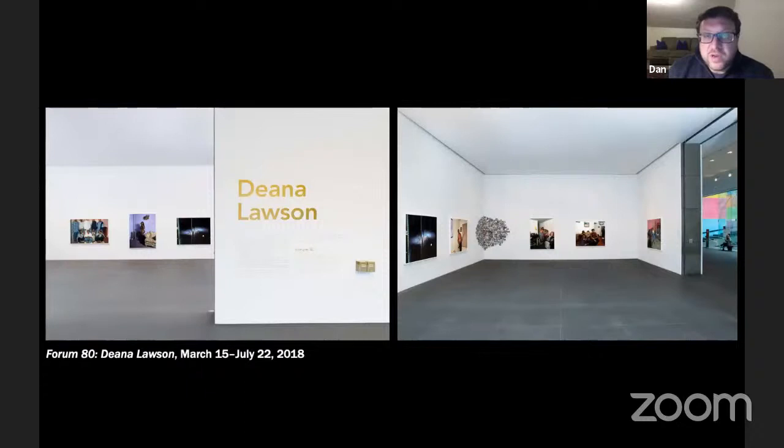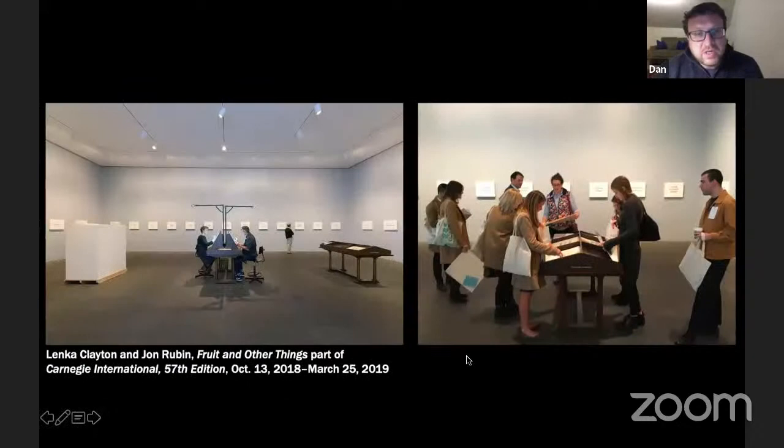The height of the ceilings, which I believe is about 20 feet, really gives us a chance to show larger-scale installations, or work that, even if it's wall-based, might require stepping back in order to really see it. And then lastly, I'll show one of the most recent installations in this space, which was a work by Lenka Clayton and John Rubin called Fruit and Other Things, which was part of our Carnegie International, which ran from 2018 to 2019.